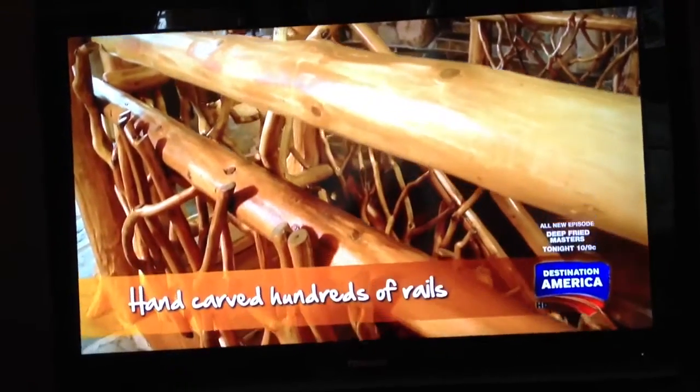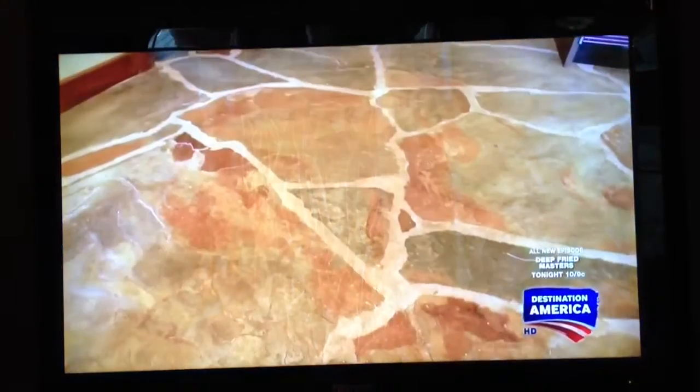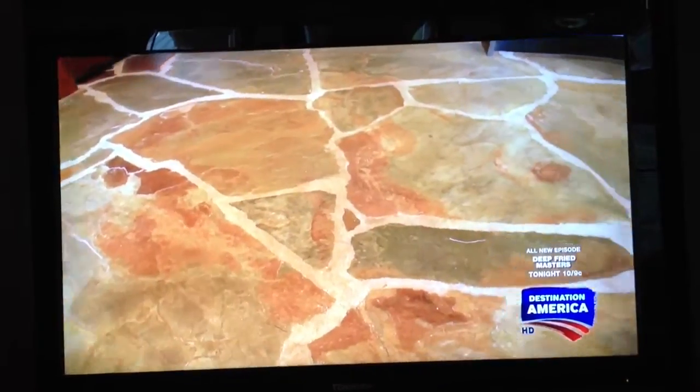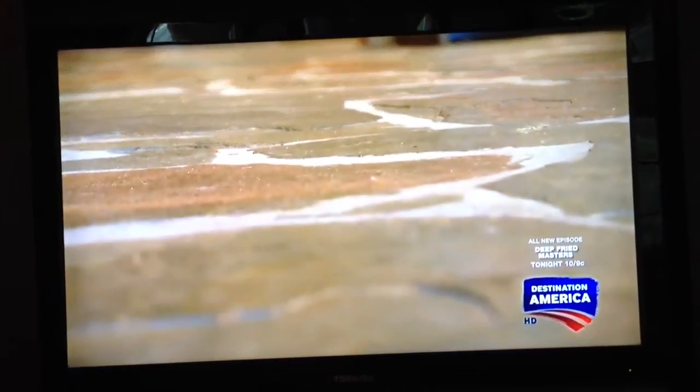Local artisans stripped, dried, and hand-carved hundreds of them. The floors are made of Michigan-sourced slate, but the owner — clearly not a guy who gets cold feet — ordered that the floors be heated.